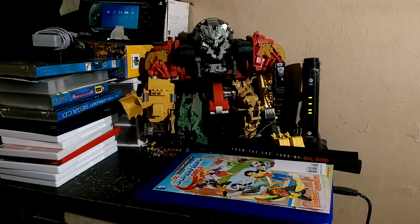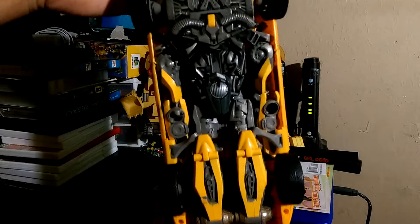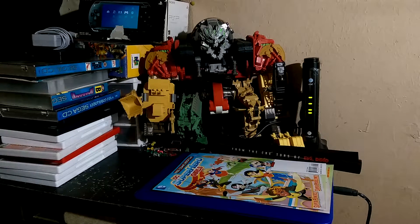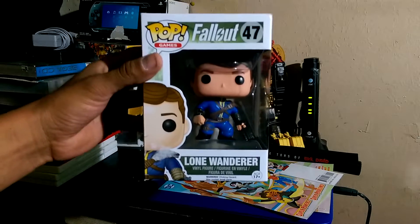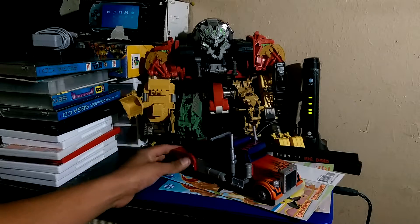Here are the toy finds. Bumblebee, Megatron, Funko Pop — Fallout Lone Wanderer Funko Pop, and Optimus Prime.